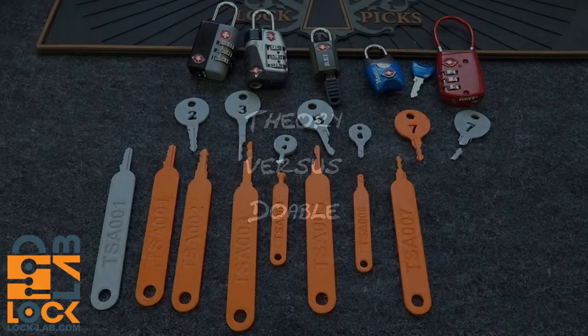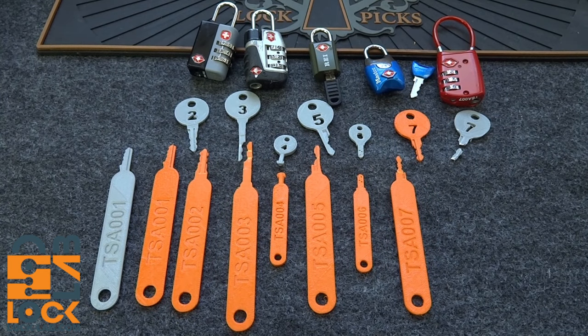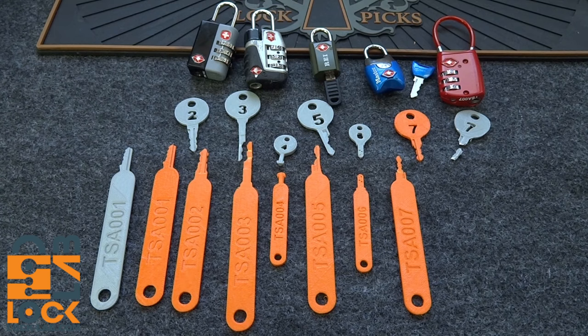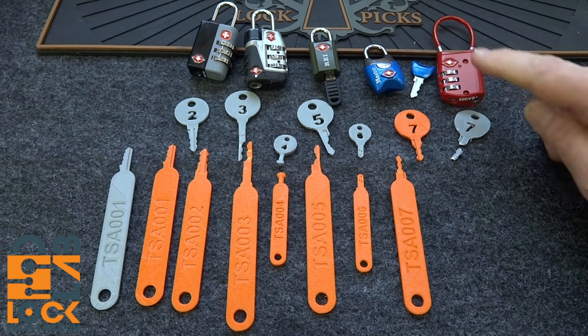Let's get on to what we can do. Before we get into the meat of the subject — trying to decide whether making 3D-printed TSA keys is really practical — let's talk a little bit about the history of this. How did we get here?